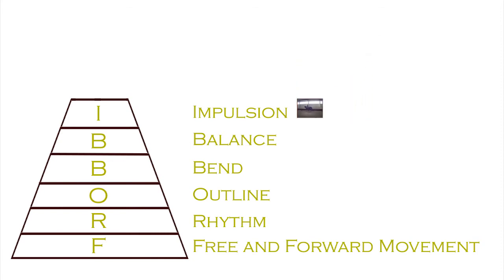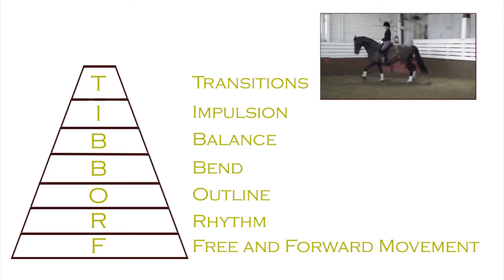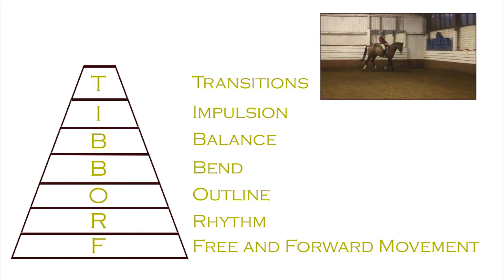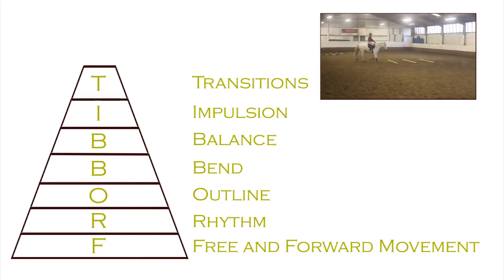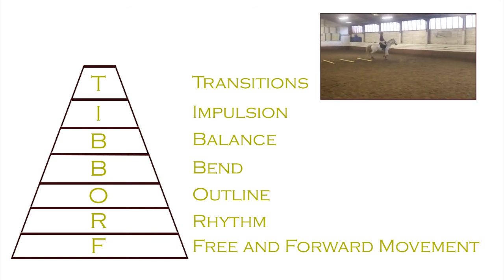Horses use impulsion correctly when you see extended trot, extended canter, passage, and piaffe. What many riders find is that transitions is the most difficult thing to achieve. Start your transition work very simply — just from go to walk and walk to stop — but as you go more advanced through the pyramid, transitions can become as complicated as you want.